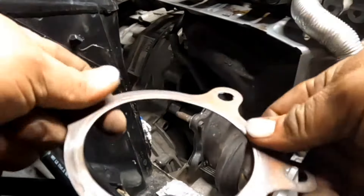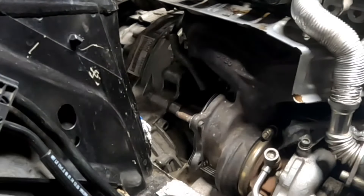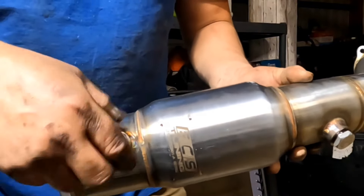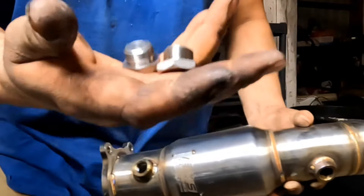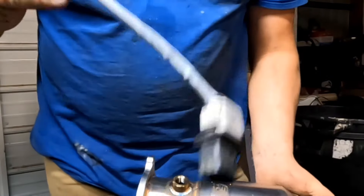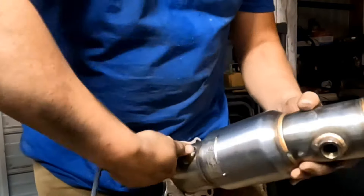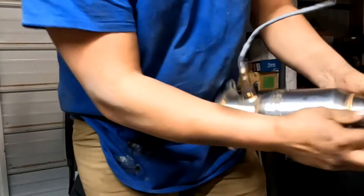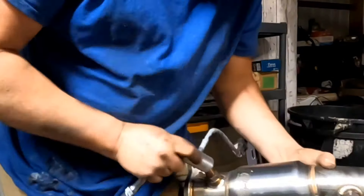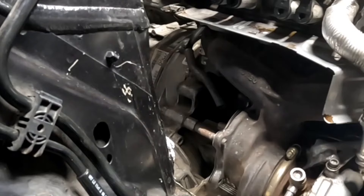The old gasket doesn't look too bad but it could be replaced — there looks like there's a little leakage right there. The new gaskets are going to be for the O2 sensor bungs as well — we'll just take the old ones out. If you can't remember which O2 sensor is for the front, it's going to be the one with the gray connector. The rear O2 sensor will just have a black connector. Now we're ready to put the new cat in.